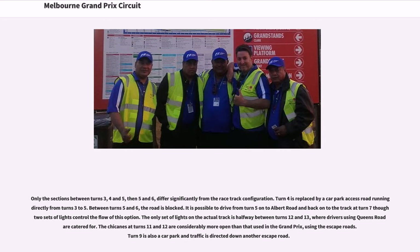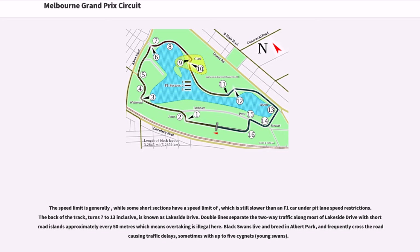The only set of lights on the actual track is halfway between turns 12 and 13, where drivers using Queen's Road are catered for. The chicanes at turns 11 and 12 are considerably more open than those used in the Grand Prix, using the escape roads. Turn 9 is also a car park and traffic is directed down another escape road. The back of the track, turns 7 to 13 inclusive, is known as Lakeside Drive.